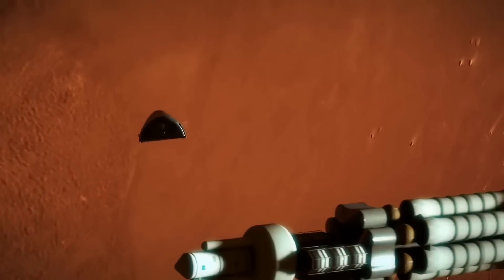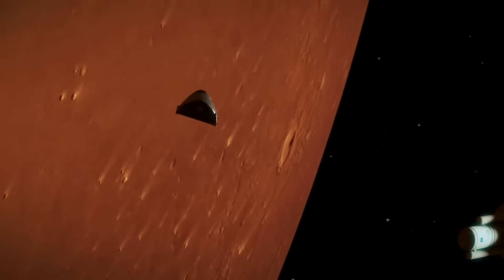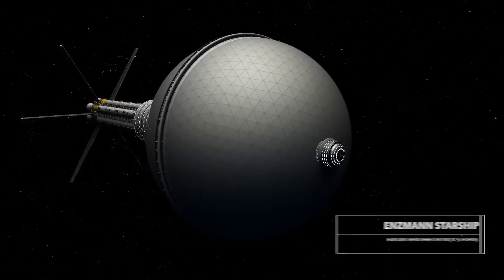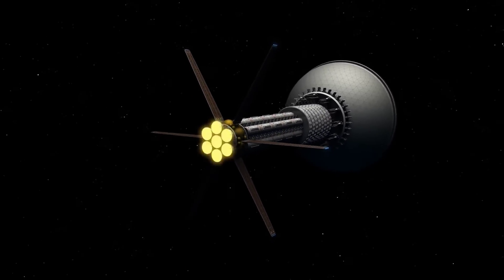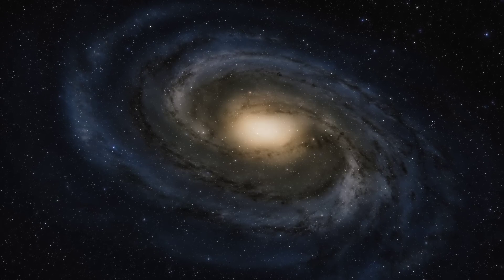So what's crazier than using nuclear bombs to propel you to a percentage of the speed of light? How about a 600-meter-long ship weighing millions of tons, propelled by 8 of these Orion engines?